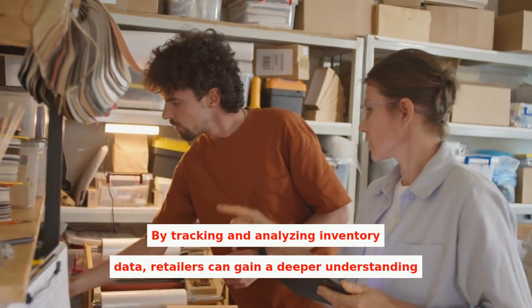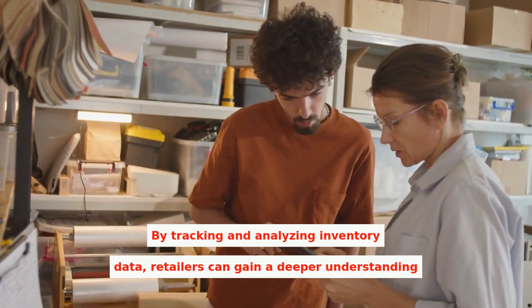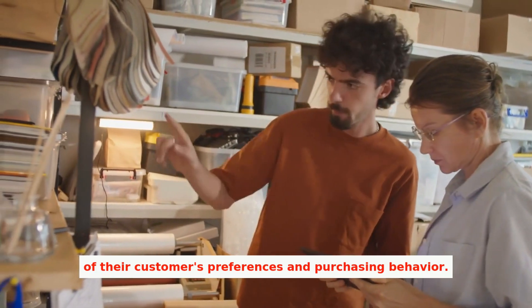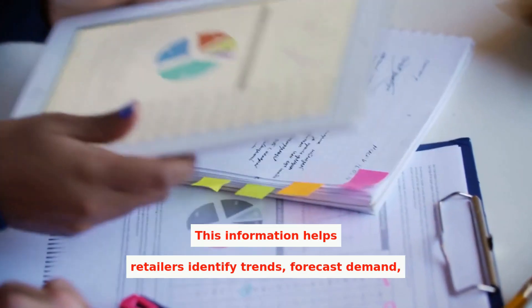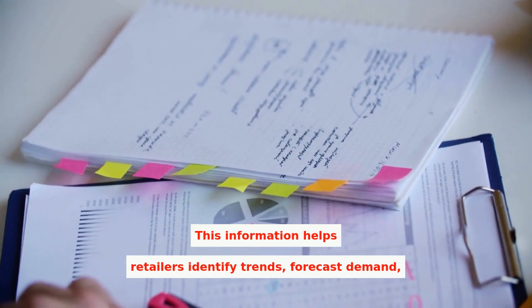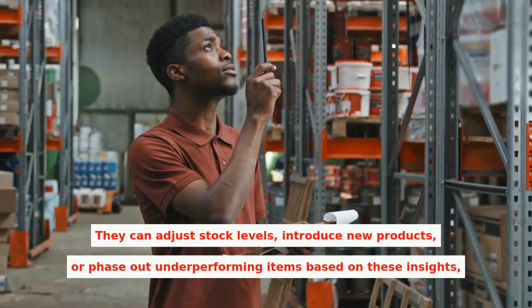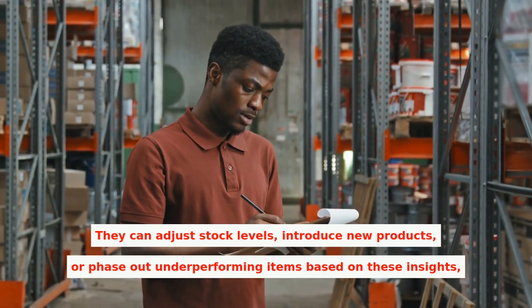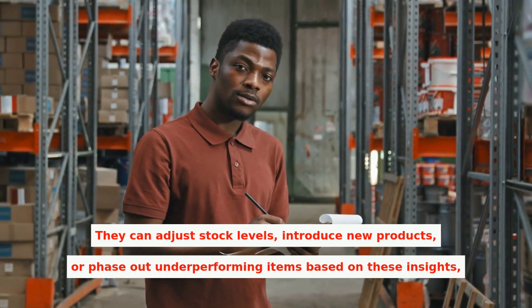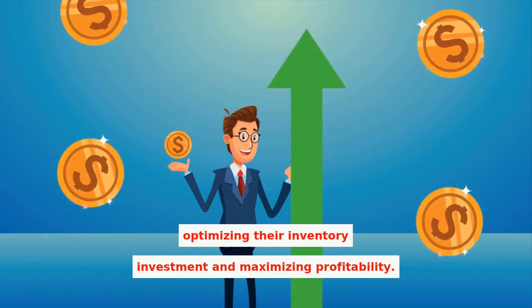By tracking and analyzing inventory data, retailers can gain a deeper understanding of their customers' preferences and purchasing behavior. This information helps retailers identify trends, forecast demand, and make data-driven decisions regarding inventory management. They can adjust stock levels, introduce new products, or phase out underperforming items based on these insights, optimizing their inventory investment and maximizing profitability.